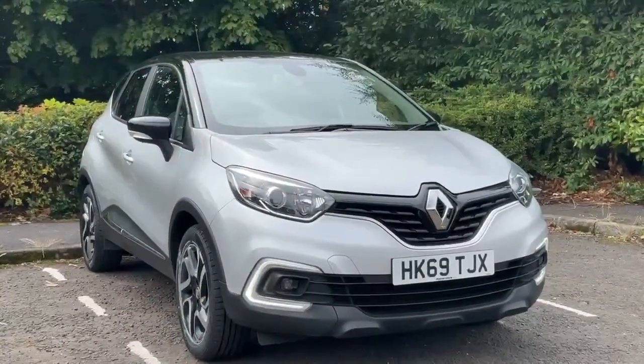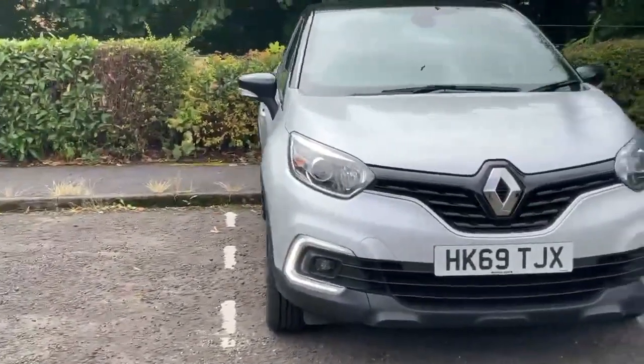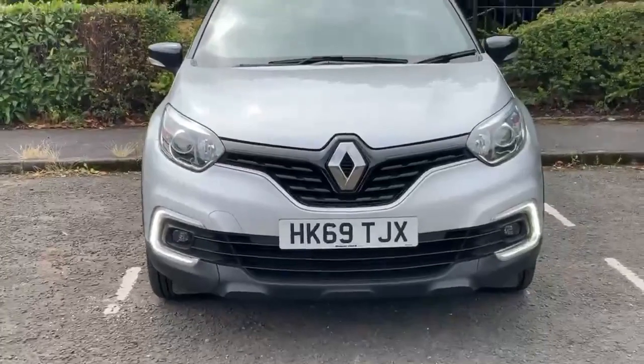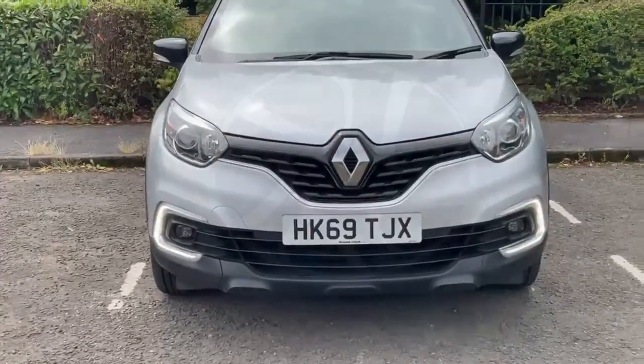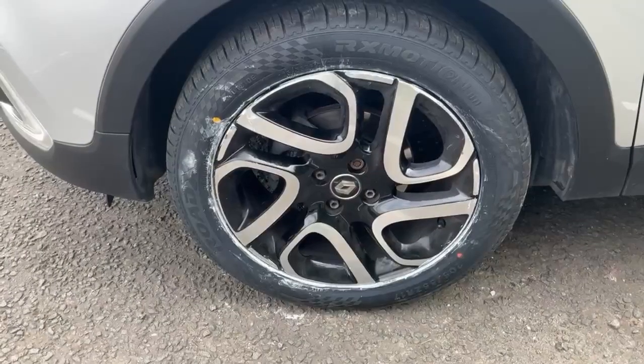Starting off here at the front of the car, you can see you've got daytime running lights. The car is also equipped with automatic headlights as well. There's nice silver trim around the bottom of the grille, which matches nicely with the Renault badge. We've got nice 17 inch diamond cut alloys that go nicely with the chrome bodywork as well.